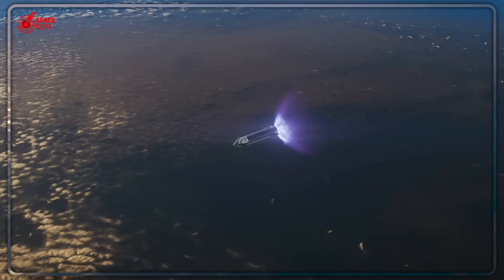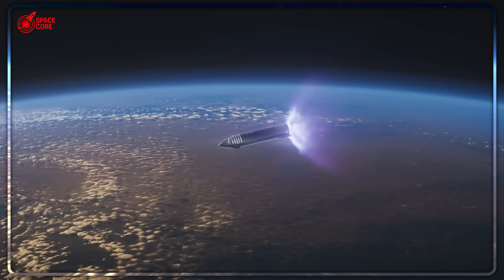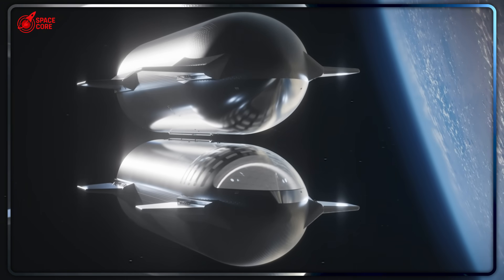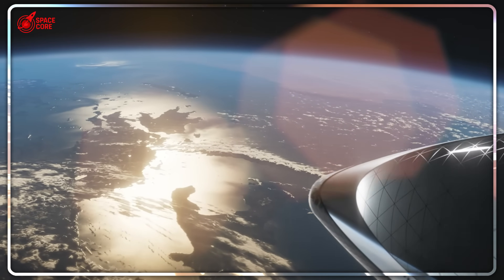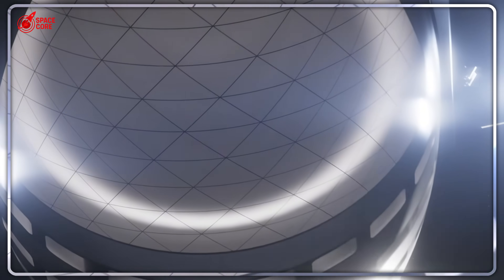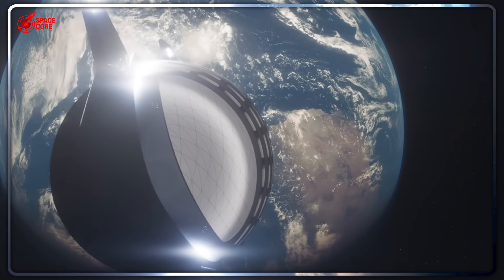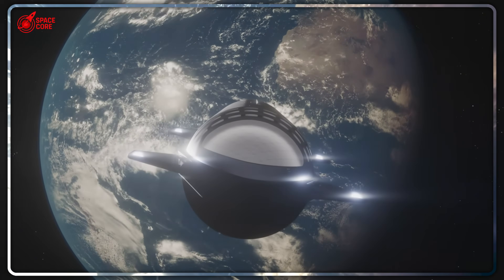The ISS is cracking apart with billion-dollar Band-Aids, while SpaceX sits on a solution that's bigger, cheaper, and ready to launch tomorrow. This isn't just about replacing one space station — this is about fundamentally changing how humanity lives and works in space. If SpaceX can make the impossible look routine with space stations, what else are they planning that we haven't even imagined yet? The space race just became the space revolution. What do you think happens when orbital cities become as common as skyscrapers? Drop your predictions below — in five years, one of us might be watching this video from orbit. Hit that subscribe button, and let's explore the future together.